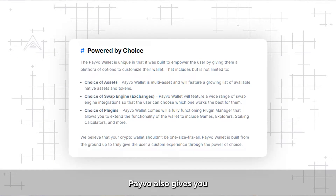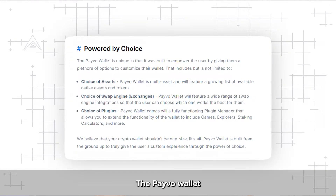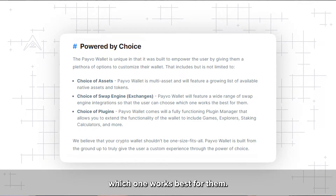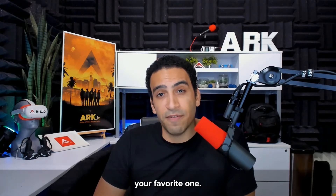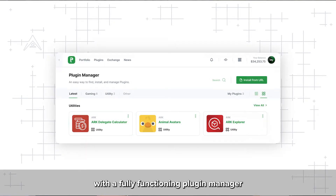Payvo also gives you the choice of exchange or swap engine. The Payvo wallet will feature a wide range of swap engine integrations so that the user can choose which one works best for them. You may have your own preferences over which swap engines you want to use, and Payvo will let you use your favorite one. Payvo will also give you the choice of plugins — the Payvo wallet comes with a fully functioning plugin manager.